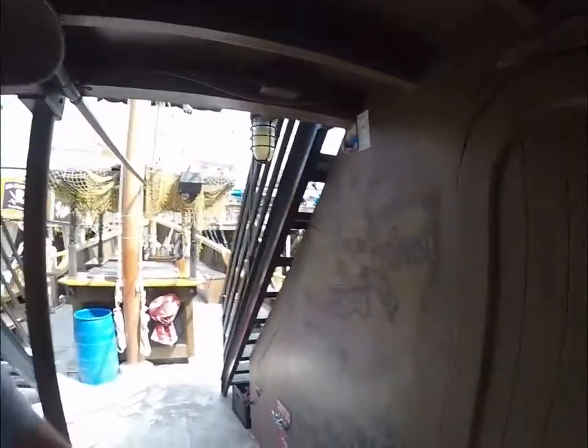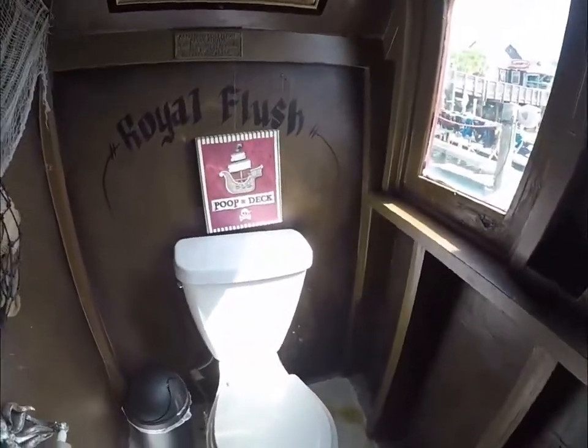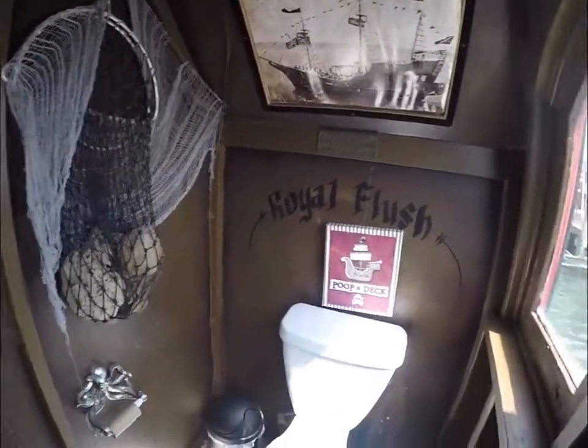Back here in the aft cabin is where we have our head. Not too bad of a bathroom on the pirate ship.